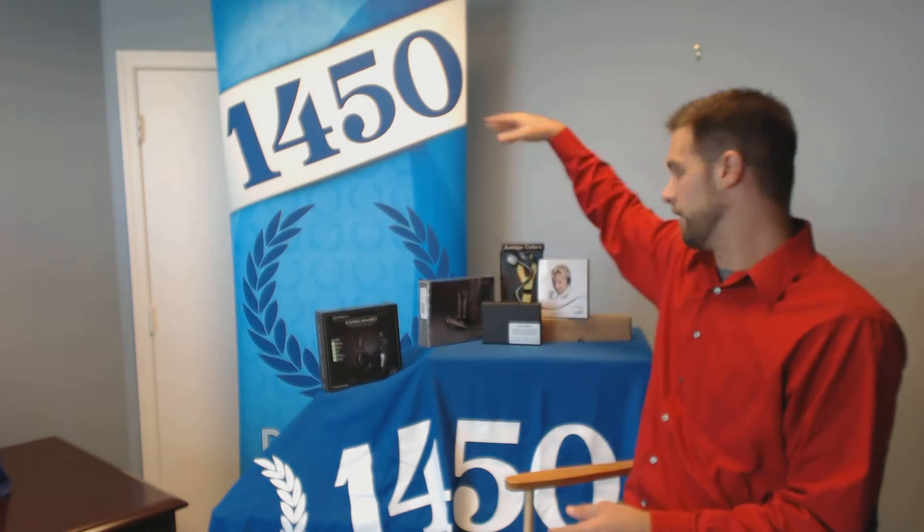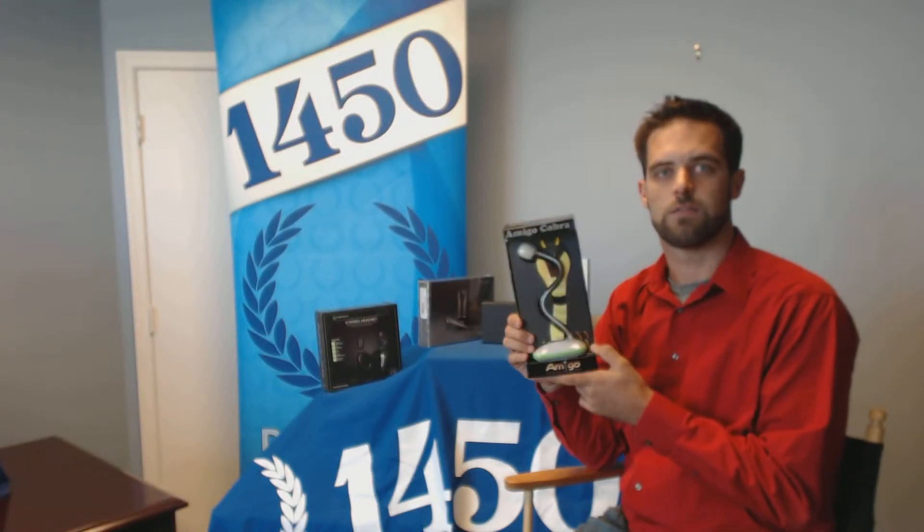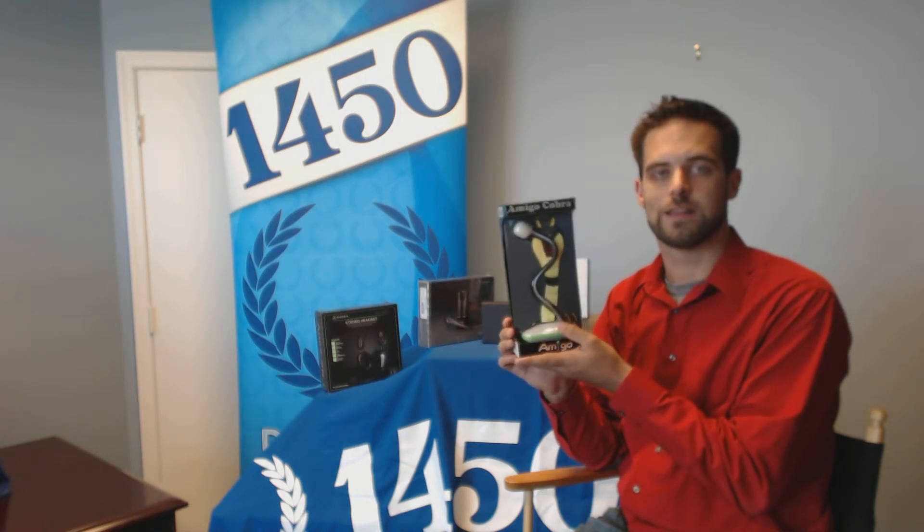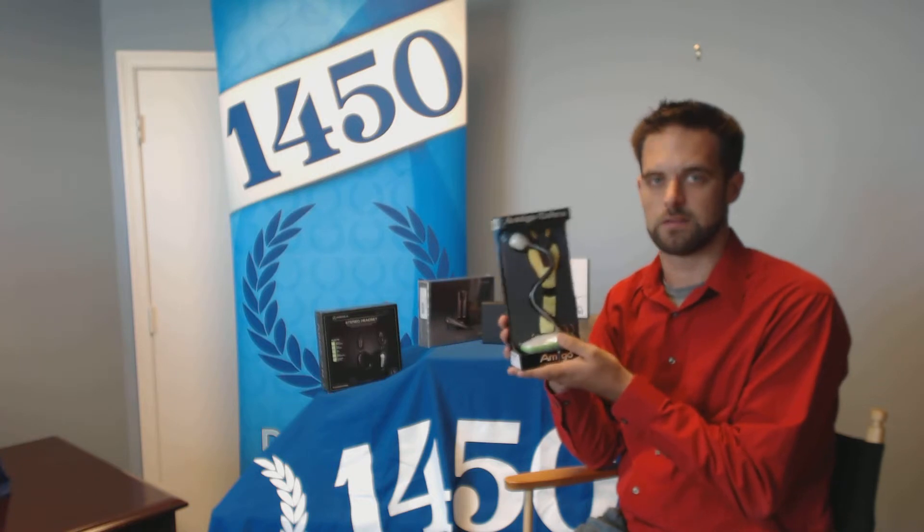The second item we have is the NSYNC Amigo Curva. These are a handy little device that can fit in the palm of your hand, as you can see. They come in four choices of colors: purple and red. They can fit all the NSYNC desktop mic technology into this nice little compact unit.